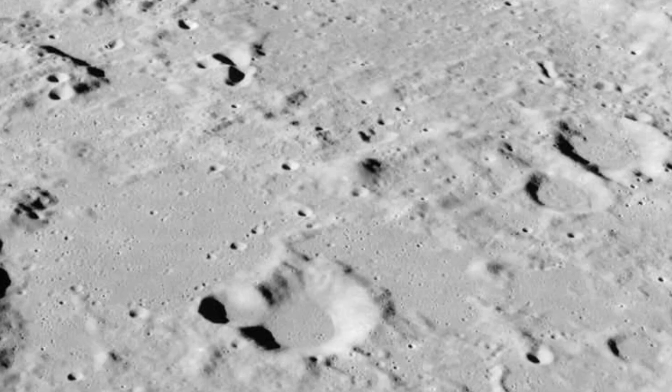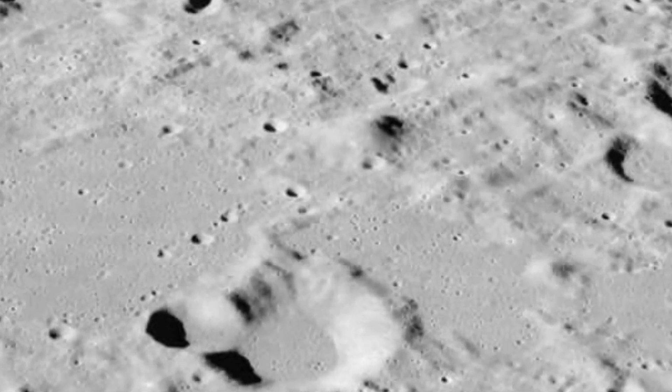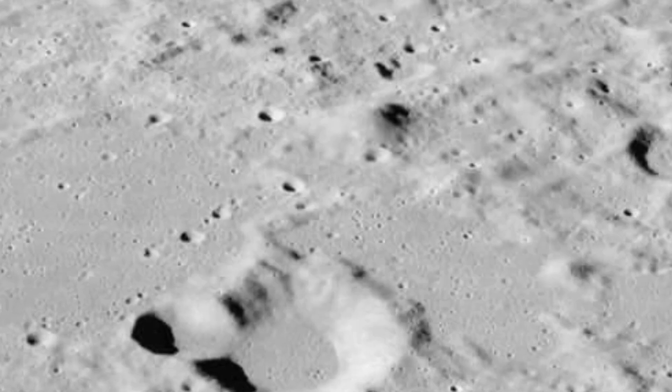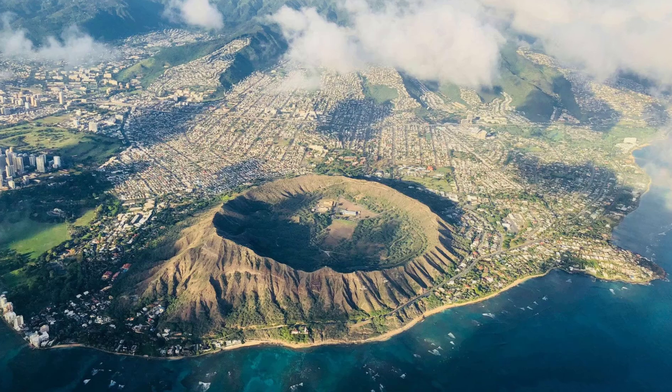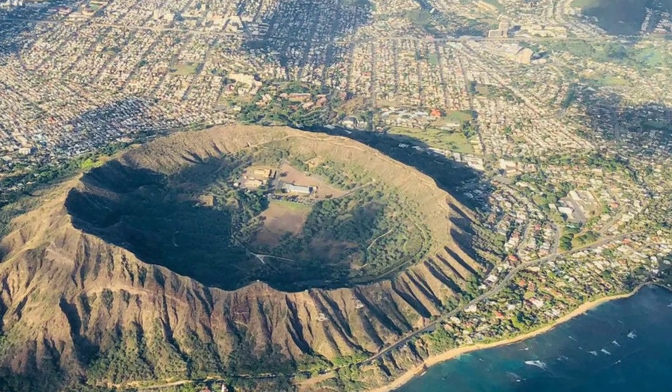Craters in the US. Meanwhile, in the United States, at least 28 different impact crater sites have been found and uncovered by scientists. These crater sites vary greatly in size and range. Diameters can be as small as 0.1 kilometers to as large as 90 kilometers.